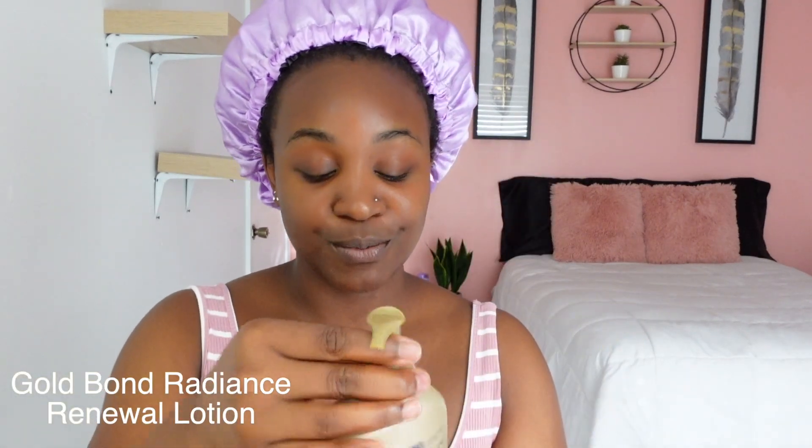I'm going to use this Gold Bond Radiance Renewal lotion — I love it. There was a time where I was recording shower routines and only using this lotion, so I had to switch it up. For deodorant, I currently only have two, so I'm going with the Secret Water Lily deodorant. It smells really, really nice and I think it'll be great since I just detoxed my pits.